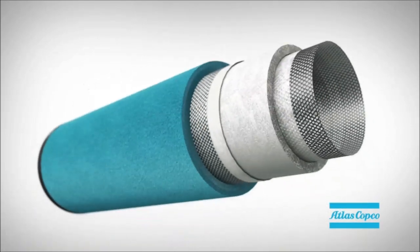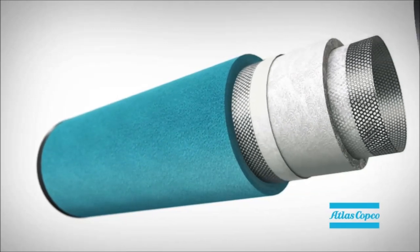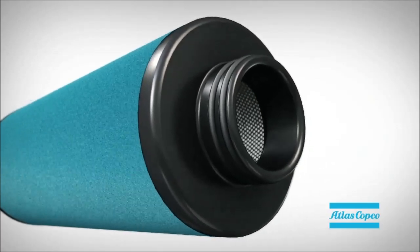High drainage is achieved by using a superior quality double drainage layer, a protection paper, and a synthetic foam. Double O-rings guarantee proper sealing, which reduces leakage risks.